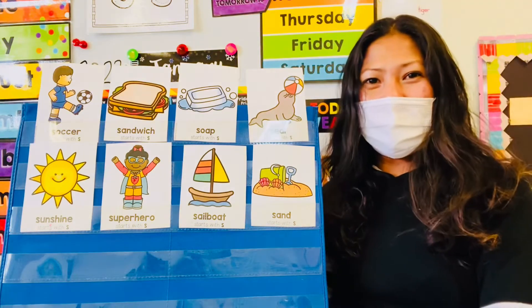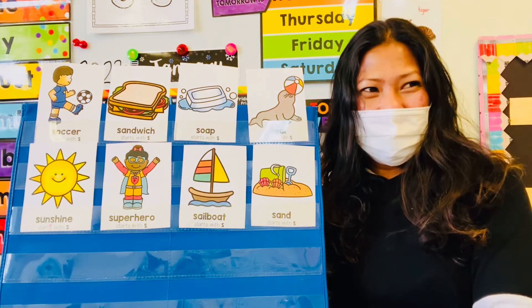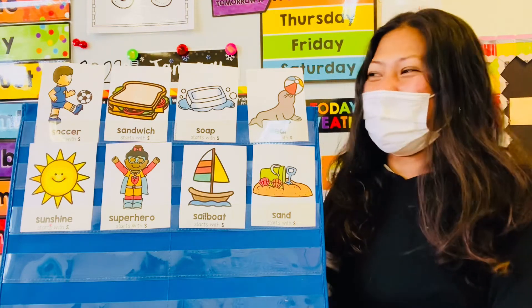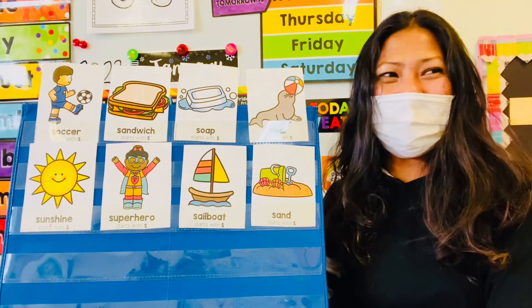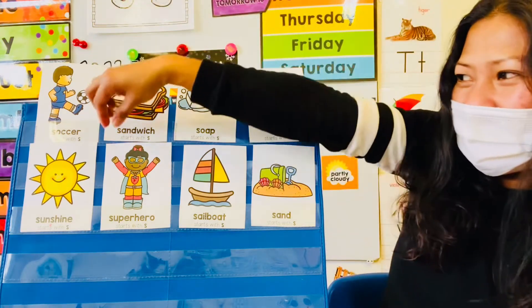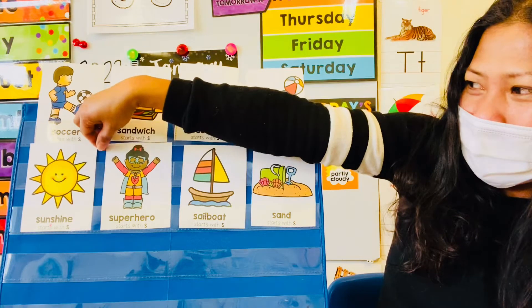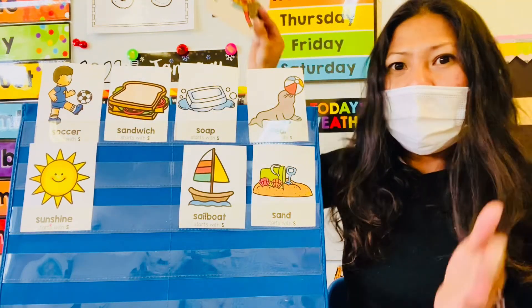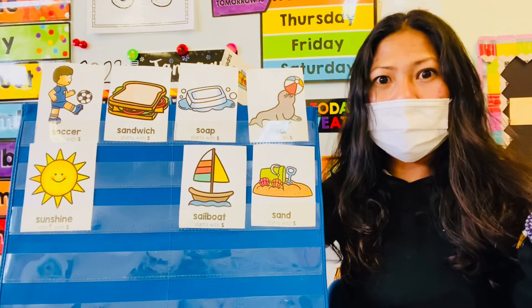How about Mason? Superhero! Let's see if he's right! Are you behind superhero? No! I wonder where the letter S is!